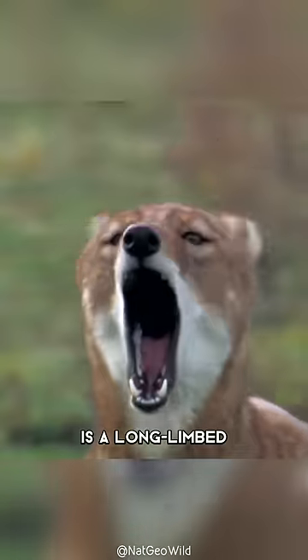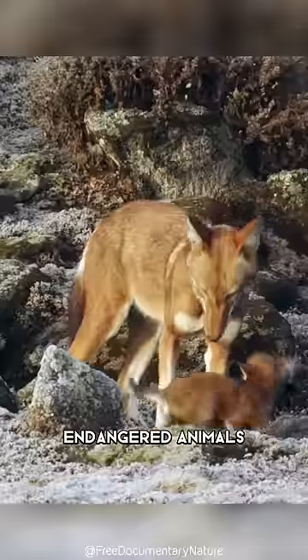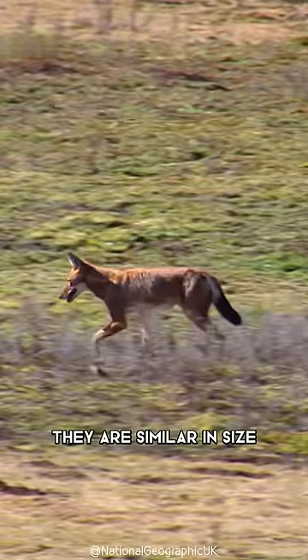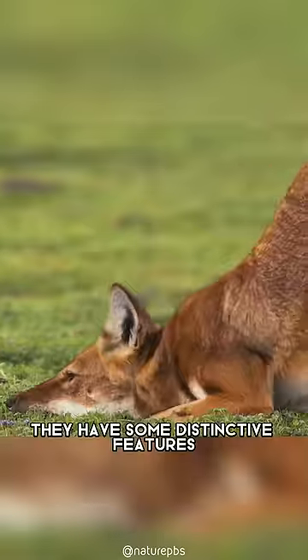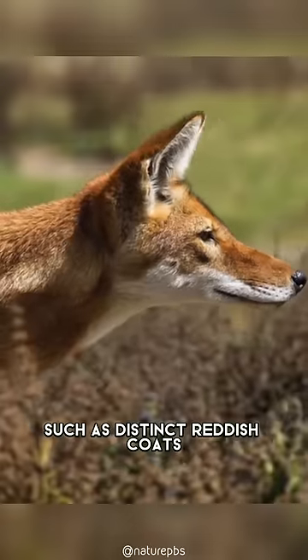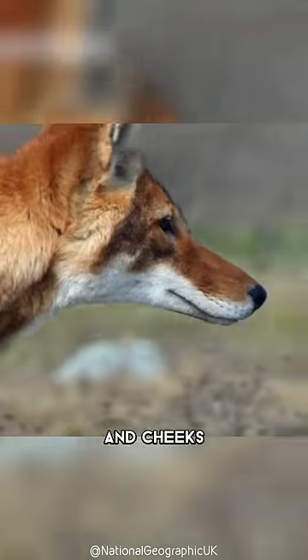The Ethiopian wolf is a long-limbed, slender canid, and is one of the most endangered animals in Africa. They are similar in size to North America's coyote. However, they have some distinctive features, such as distinct reddish coats and white markings around their neck, muzzle, and cheeks.